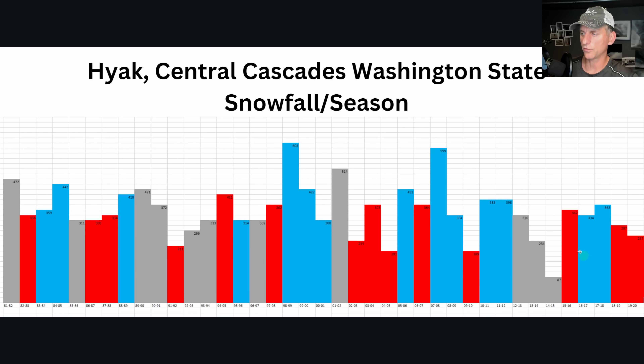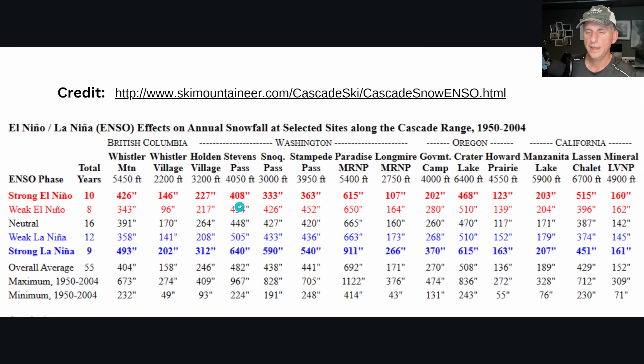Some portions of western Washington can get hit much harder, and La Nina also brings additional snowfall to mountainous areas. Looking at Hyak in the Central Cascades through 2020: El Nino years are in red and the biggest snow years are typically La Nina — though it's not necessarily a slam dunk that you'll outperform every El Nino year. Neutral years aren't half bad sometimes either. The data covers individual stations in British Columbia, Washington, Oregon, and California — spanning about 54 years, 1950 to 2004.